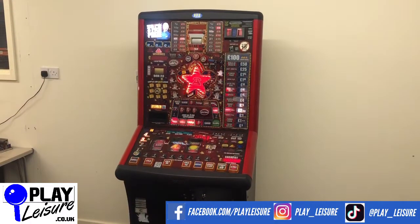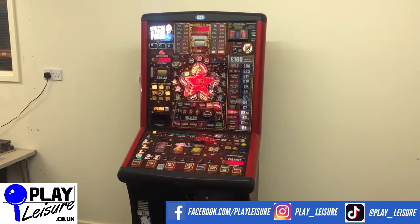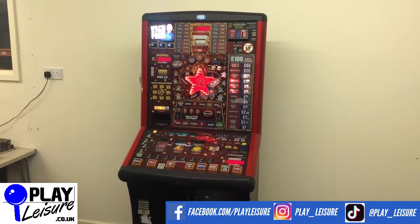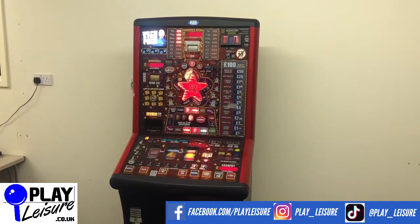Hello people and welcome to the Play Leisure Warehouse near Exeter in Devon for another new arrivals video. Today we have this fantastic Deal or No Deal star prize which came into us recently. It's been refurbished and is now ready to find a new home, so we'll give you a little condition overview, let you see it in action, and then you can decide if it's going to be the new machine for you.